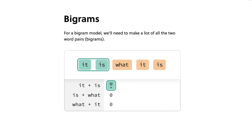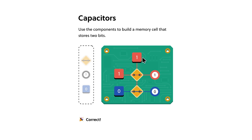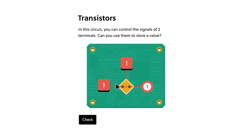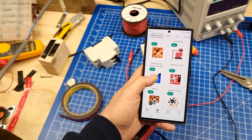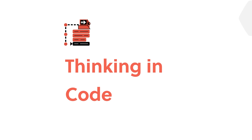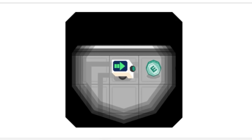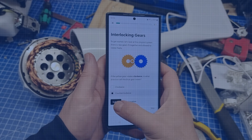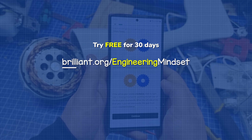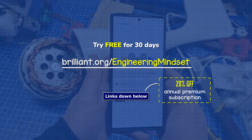Electrical engineering requires a lot of maths, but our sponsor Brilliant is where you learn by doing, with thousands of interactive lessons in maths, data analysis, programming, and AI — all the key skills you need to become a brilliant engineer. They even have an app for on-the-go learning, making it easy to build critical thinking skills through problem solving, not memorizing. I've really enjoyed their Thinking in Code course — the graphics and interactions made it easy to visualize each step. You can try everything Brilliant has to offer for free for 30 days by visiting brilliant.org/engineeringmindset. You'll also get 20% off an annual premium subscription.